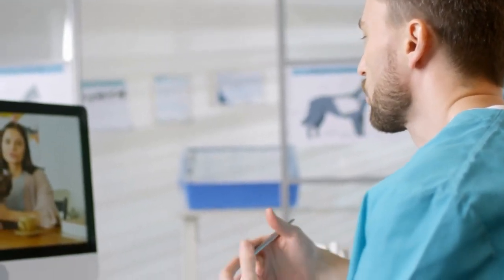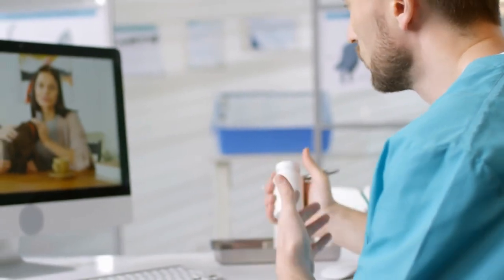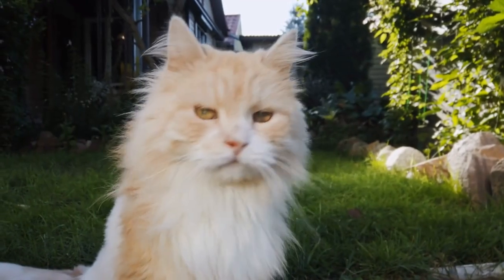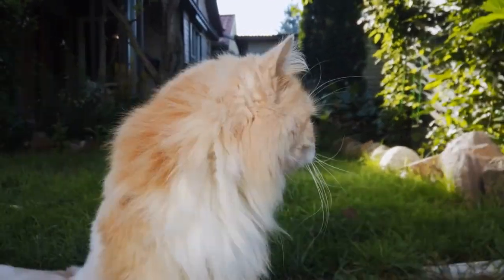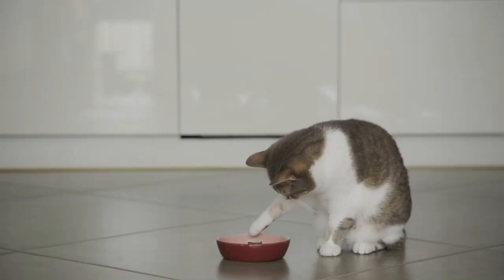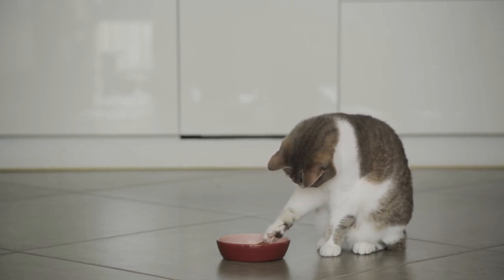Hello everyone, and welcome to this informative video on rabies prevention for cats and the symptoms of rabies in cats. Rabies is a serious viral disease that can affect cats and other animals, including humans. It's crucial to be aware of the symptoms and take necessary preventive measures to ensure the well-being of our feline friends.